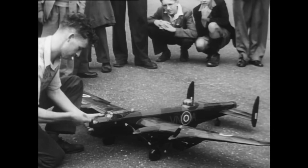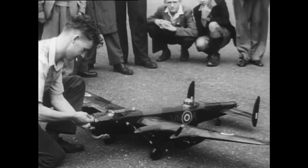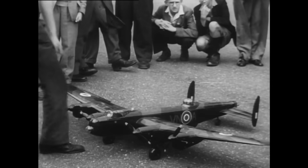Some people are more interested in construction — building their own ideas or scale models from Lancasters to the old biplanes.